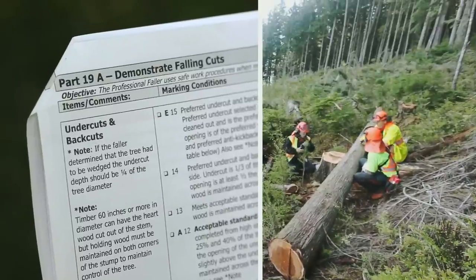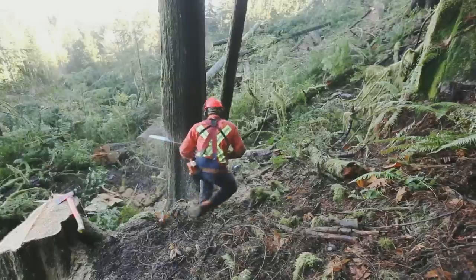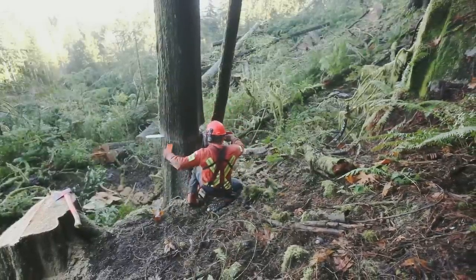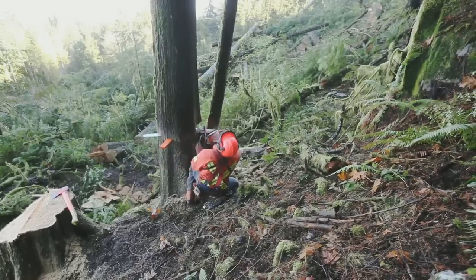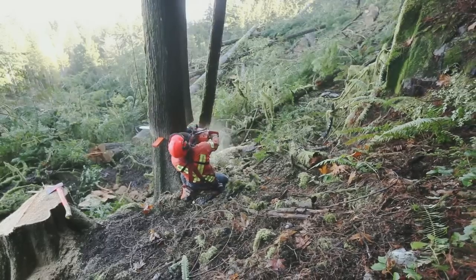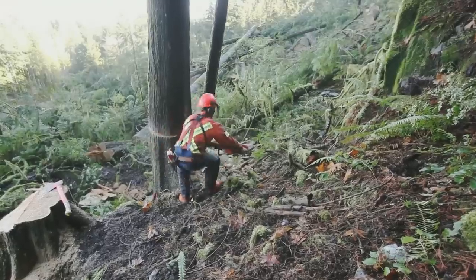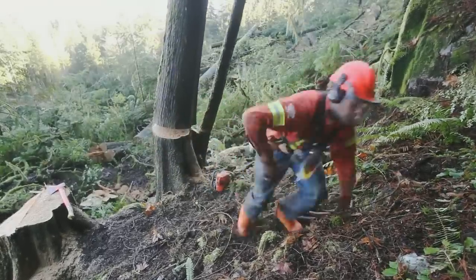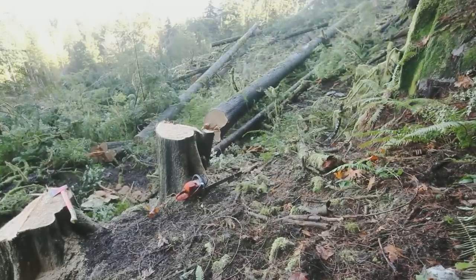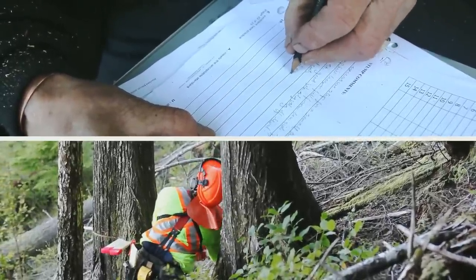Part 19: Demonstrate Falling Cuts. When looking at the falling cuts and scoring the stumps, the most important thing is for the faller to maintain complete control of the tree until it is committed to fall. Control is evident if there is an appropriate undercut — it is open, cleaned out enough so the tree can fall freely — and there also must be sufficient holding wood and an anti-kickback step. The undercut percentages of 25–40% on the evaluation form are established for basic falling situations; however, no two trees are the same, so there is a comments section to explain the faller's decision in the placement of the falling cuts.